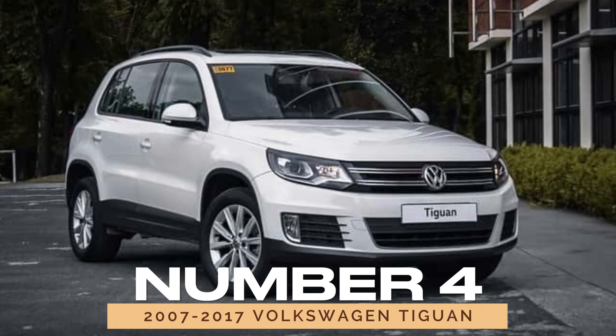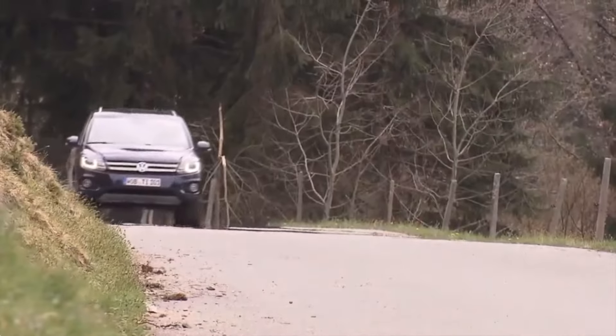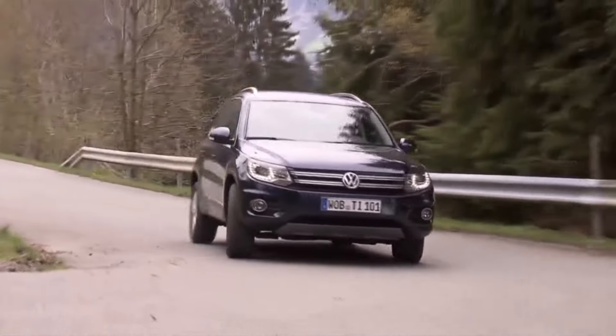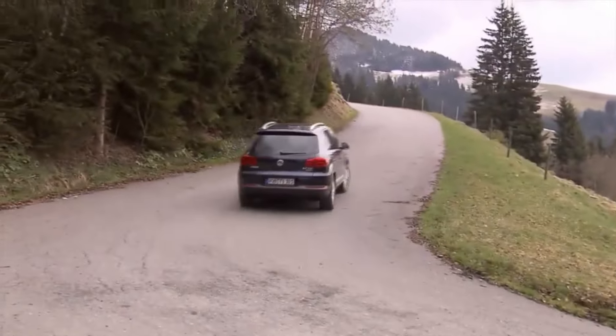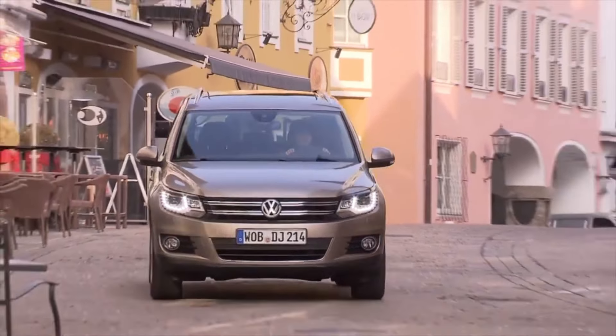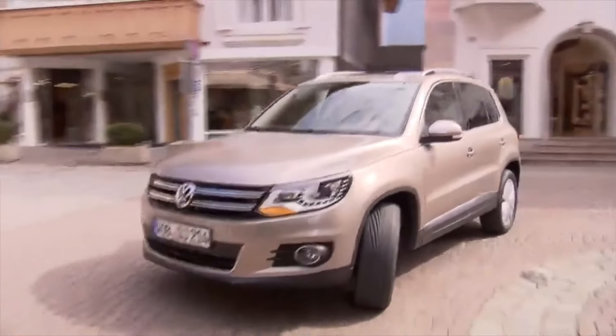Number 4: 2007-2017 Volkswagen Tiguan. In the SUV category, the 2007-2017 Volkswagen Tiguan with the 2.0 TSI four-cylinder engine is a standout. This engine is known for its good fuel economy and ease of maintenance. It's also a practical choice for families, offering ample space and a comfortable ride. Its design and performance make it a solid option in the crowded SUV market.